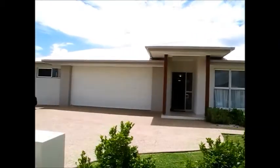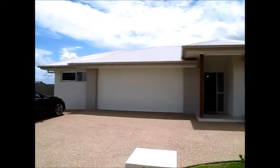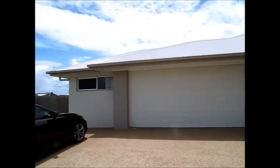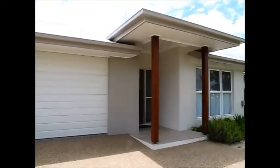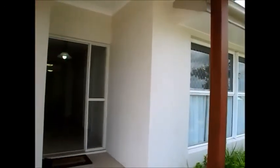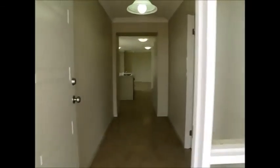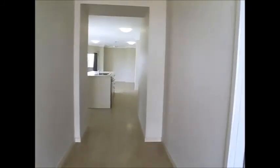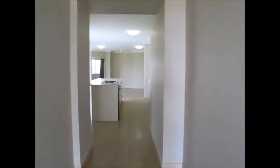Welcome to 149 Kalinda Parade at Kalinda Chase, also known as Bolly Plains. This home is set on a 680 square meter block, just over 200 square meters under roof — around 210 square meters. Done in beautiful neutral tones, it's four bedrooms, two bathrooms, with the bonus of a five kilowatt solar system on the roof for energy savings.